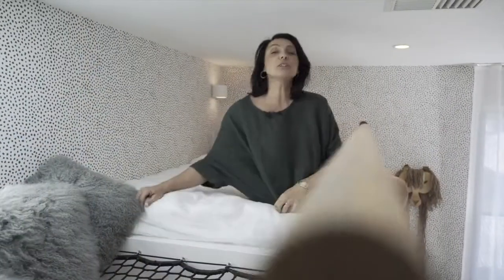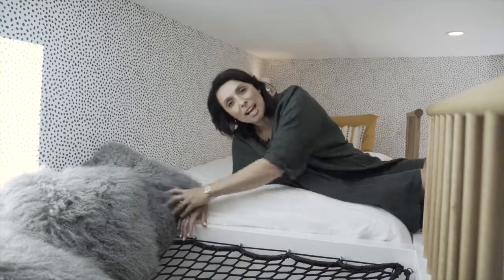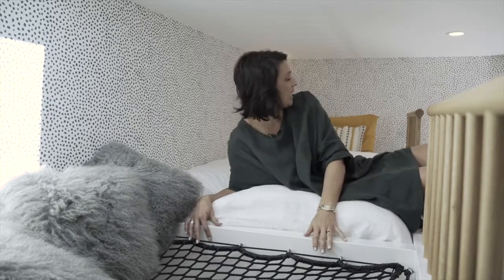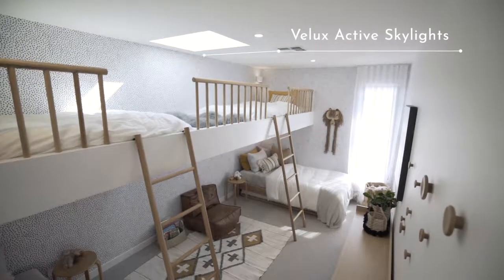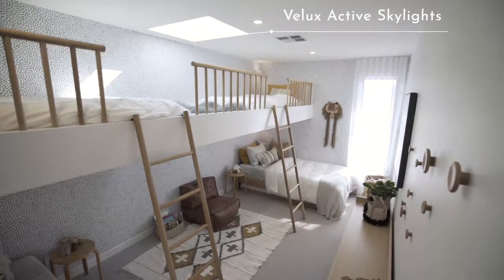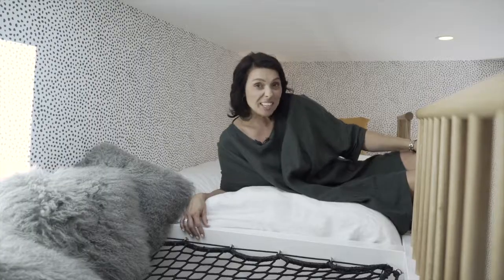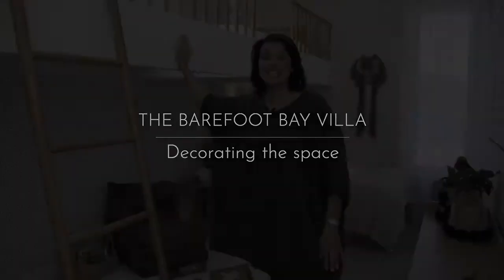This is a special little spot up here, really designed for kids to have fun. We've got a gorgeous little net where they can relax, read books, and hang out — probably not too vigorously. It's flooded with natural light — we've got our Velux skylight here, which you can close up at night when it's dark, but during the day it just allows the whole room to be flooded with light. I don't think the kids will want to leave.